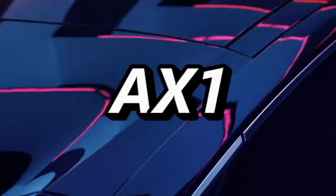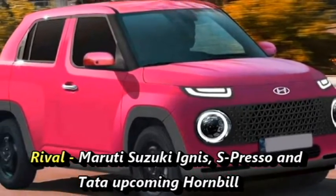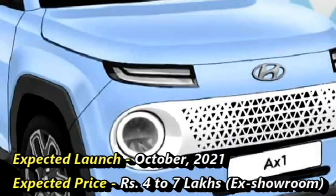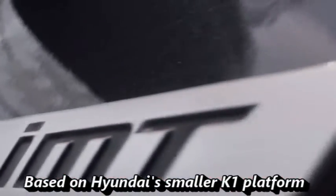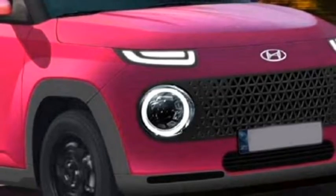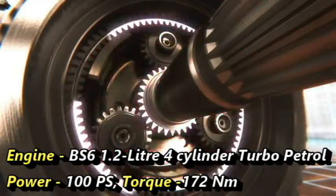South Korean car manufacturer Kia has confirmed to bring an all-new micro-SUV named the AX1 to the Indian market. After launch, it will rival the Maruti Suzuki Ignis, S-Presso, and Tata's upcoming Hornville. The company plans to bring the micro-SUV in October 2021 at an expected price between Rs. 4 to 7 lakhs ex-showroom. The SUV will be based on the smaller K1 platform, which also underpins the Stinger in the company's lineup. The SUV is expected to get a BS6-compliant 1.2-litre 4-cylinder turbo petrol engine generating 100 PS of power and 172 Nm of peak torque.